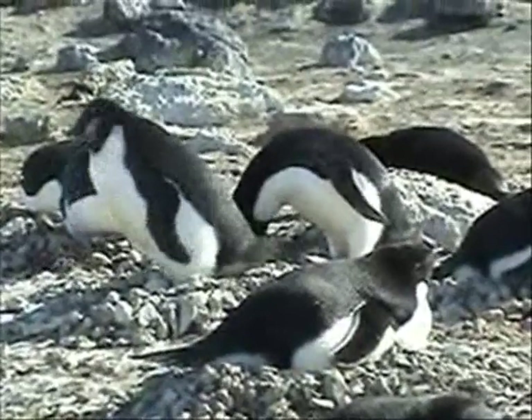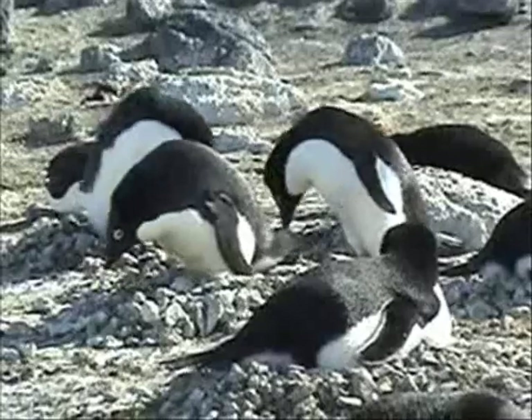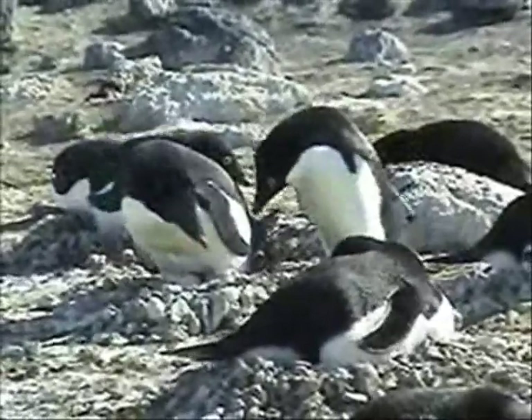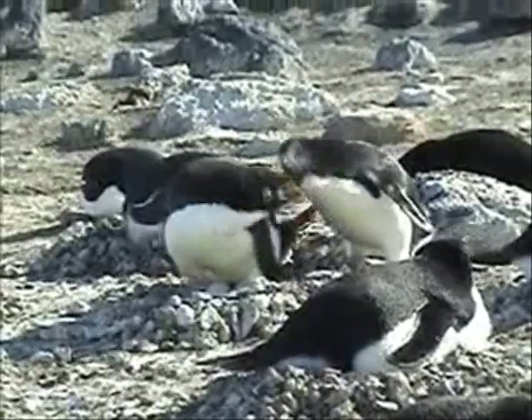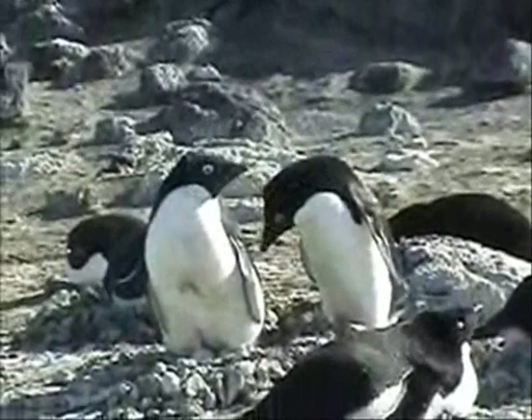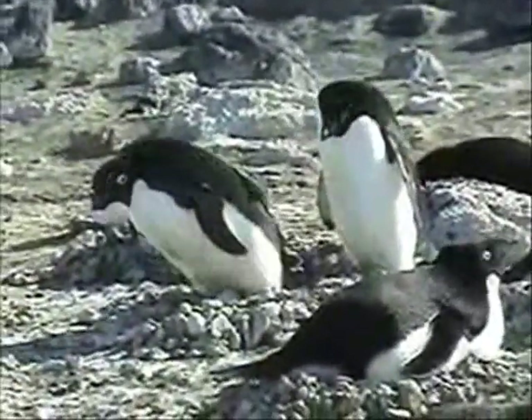In Antarctica, if penguin eggs are not tended for even a short moment, they will freeze. Parents take turns sitting on the nest and foraging for food. As a returning mate approaches the nest, you will see the greeting display. This is used to recognize a partner before turning over the nest.